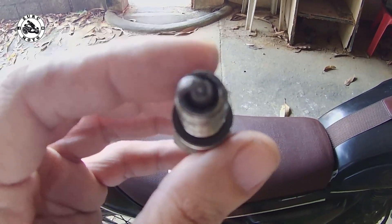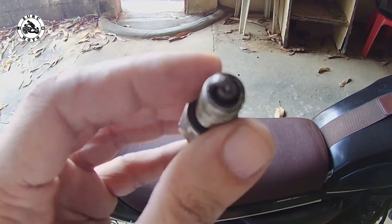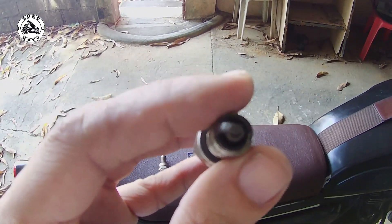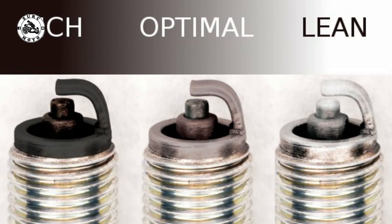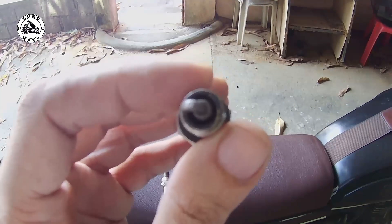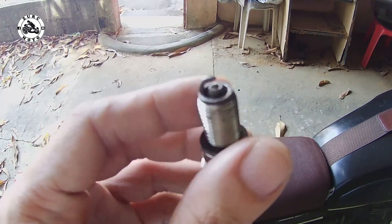Kasi pagka maitim yan at basa siya na parang langis, rich po yan. At pagka sobrang puti naman yung sunog, lean po yan — ibig sabihin mas marami yung hangin at mas konti ang fuel. Pagka-rich naman, sobra sa fuel, konti naman ang hangin, so matako ka sa gas. Pag lean ka naman, prone ka naman yan sa overheating. Ito naman sa akin, masasabi ko na nasa optimal status naman yung spark plug.